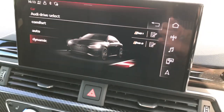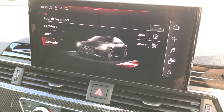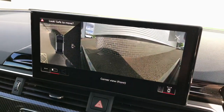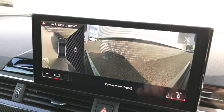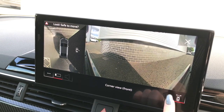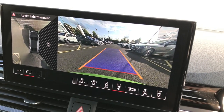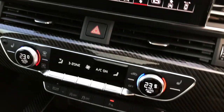The driver can choose from comfort, automatic, and dynamic modes. Dynamic can be seen on the screen here. The vehicle also features the parking advanced systems with 360-degree cameras and sensors, which makes parking this Audi RS5 extremely easy.